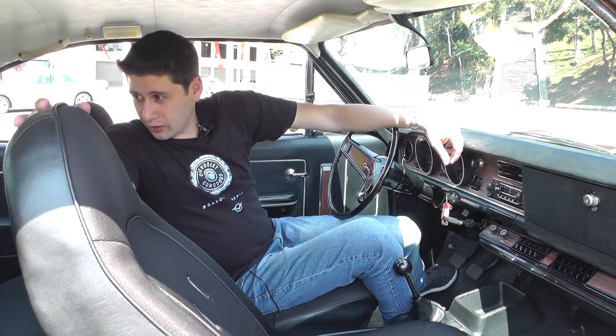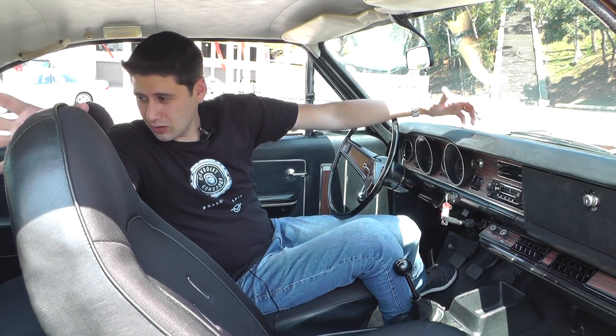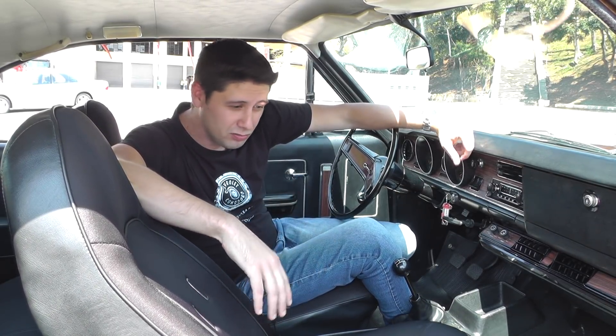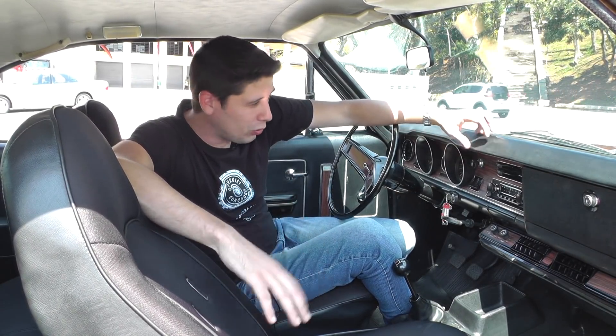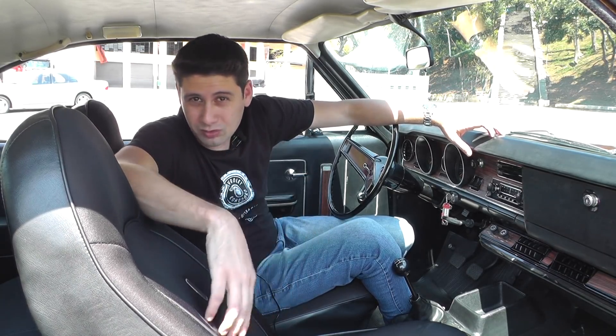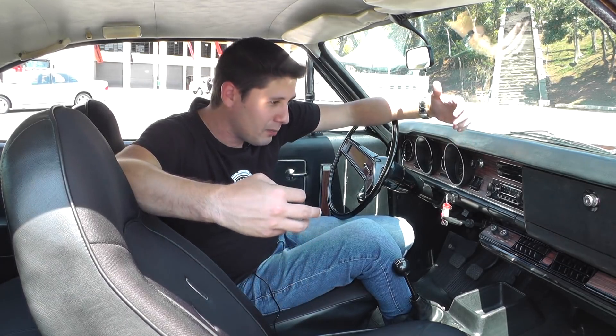Não tenho dúvidas de que quando você pegar esse carro para passear com a sua família, se você tiver filhos, vai colocar neles aquele vírus dos carros antigos. Não tem como não gostar. E se um dia você quiser revender esse carro, seus filhos vão chorar e vão reclamar: 'Pai, não vende esse carro.' Muito bacana ter um carro como esse.